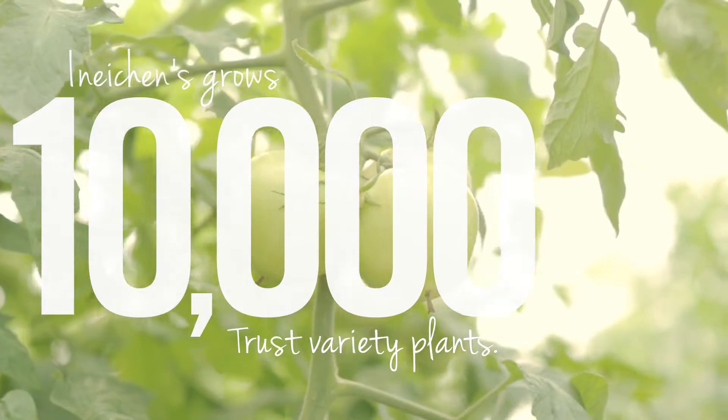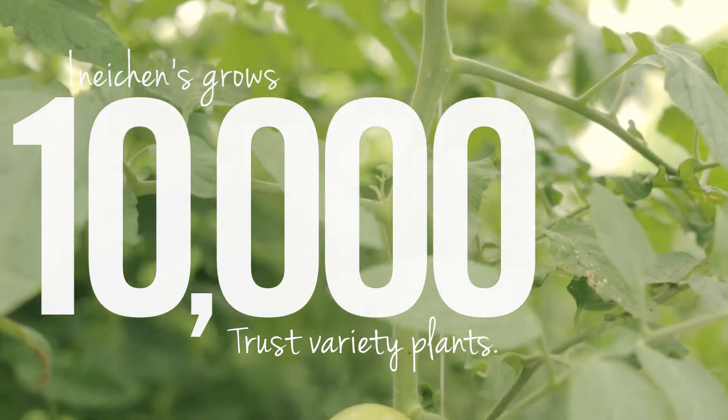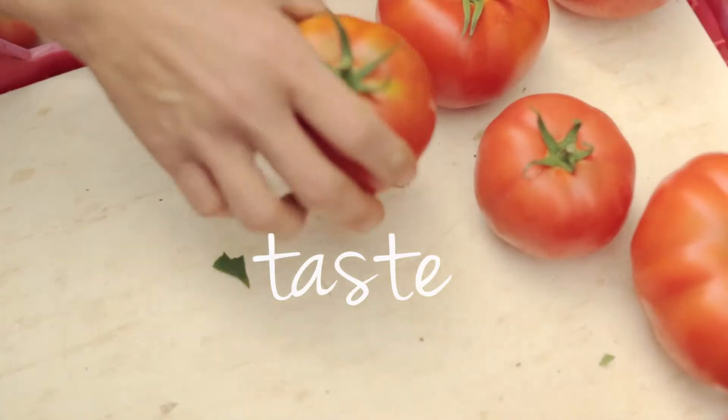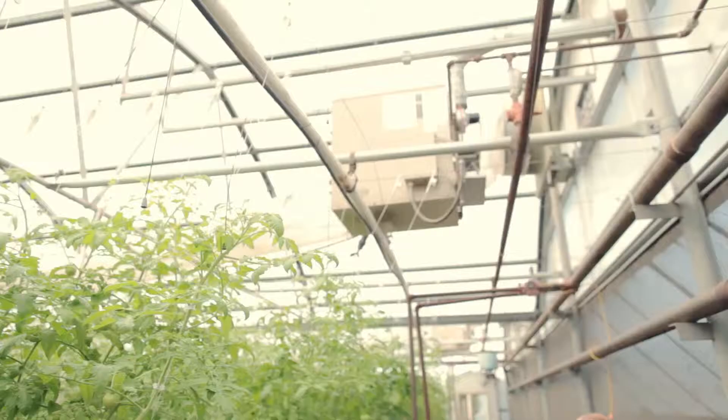We'll change up a variety, or we sell heirlooms — that's another variety that we sell. People are always going back to trust the variety that we grow because we can't find anything better. It's just an awesome tasting tomato. We do hear back from the customers all the time about how good our product is.